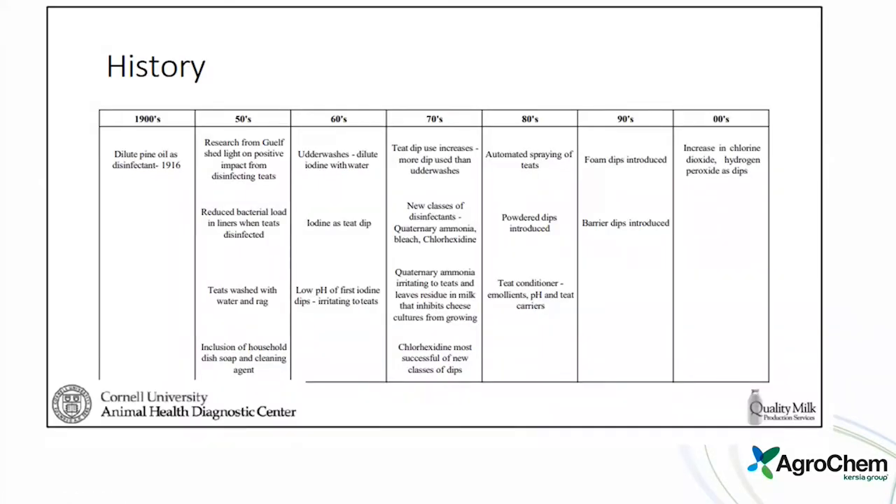This is a history slide done by one of the members of the quality milk team for Cornell. Of course, we've been milking cows far longer than the 1900s, but that is when the thoughts of doing some sort of disinfecting or cleaning to get things a little better started. It really began around the 1950s with getting into different bacterial loads.